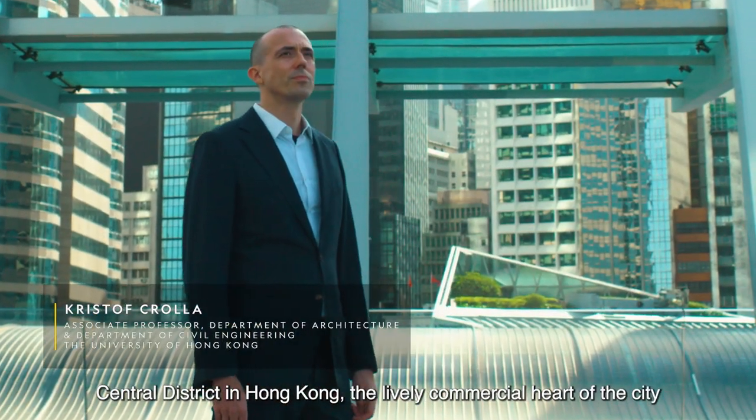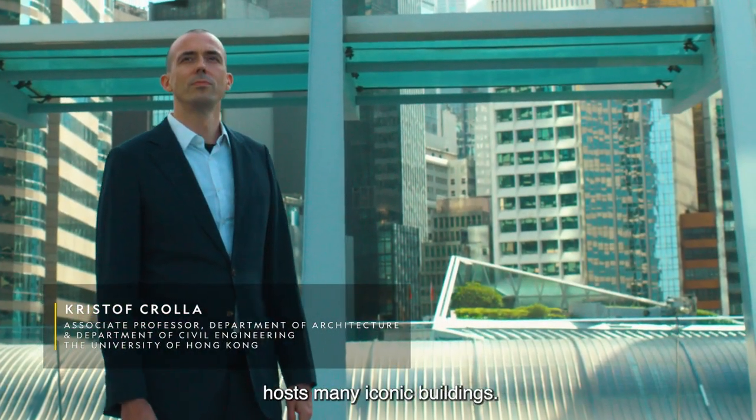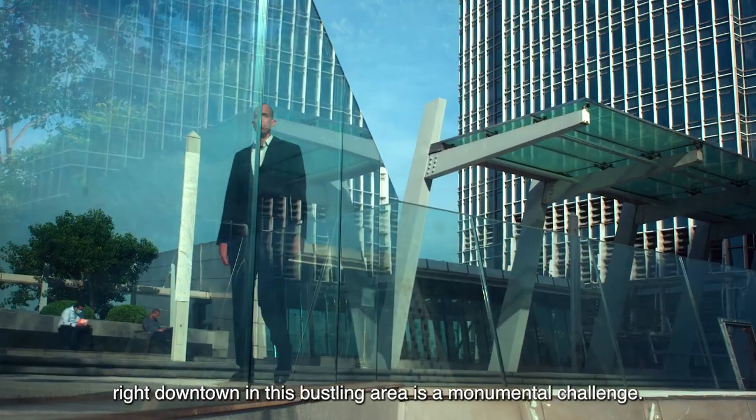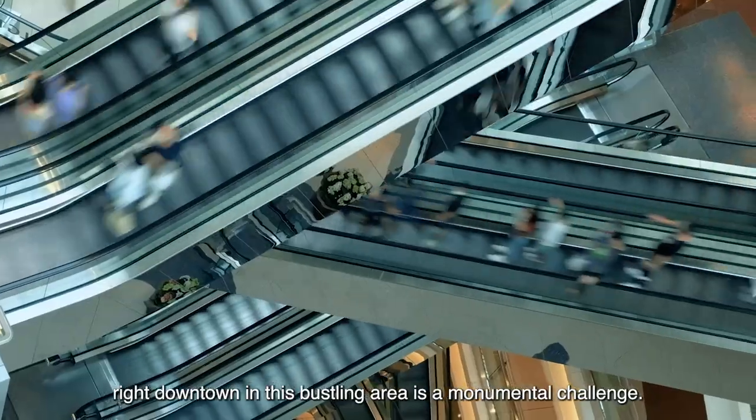Central District in Hong Kong, the lively commercial heart of the city, hosts many iconic buildings. To take on the task of creating an innovative structure right downtown in this bustling area is a monumental challenge.